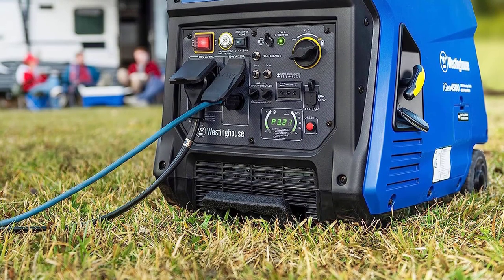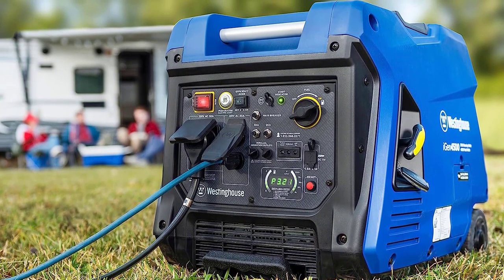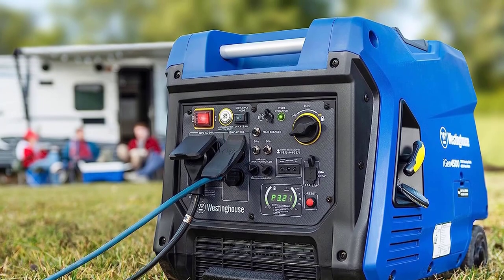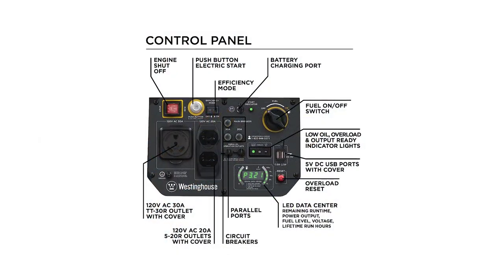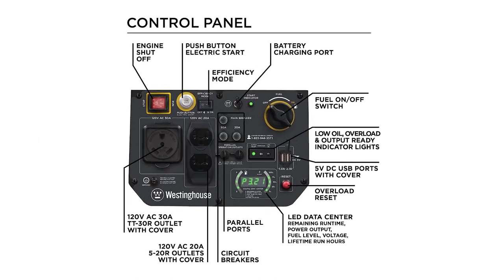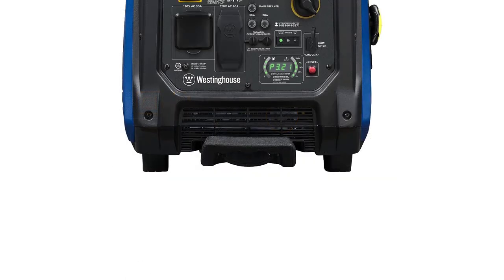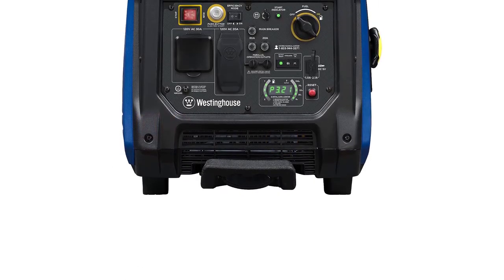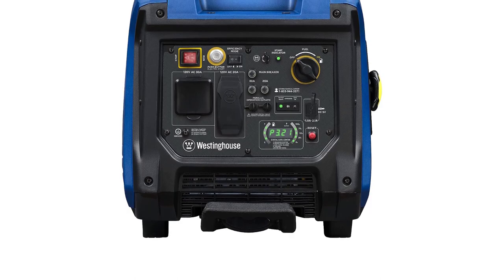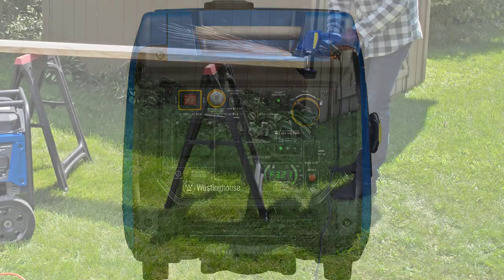Its variable engine speed ensures maximum fuel efficiency, running for up to 18 hours on just a 3.4-gallon fuel tank, saving you frequent trips to the gas station. With push-button electric start and wireless remote start, ignition is a breeze. Plus, the generator's clean and stable power at less than 3% THD keeps your sensitive electronics like TVs, laptops, and mobile devices safe.